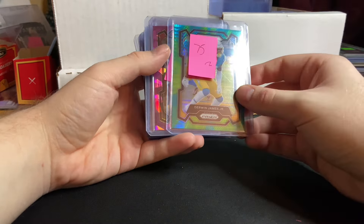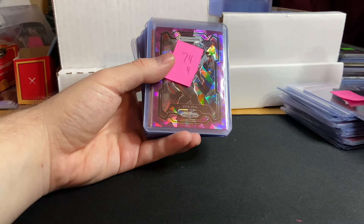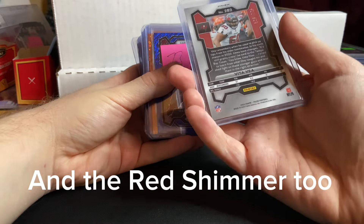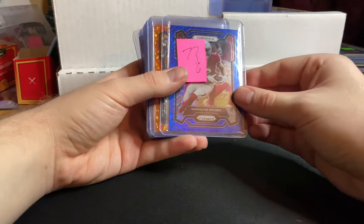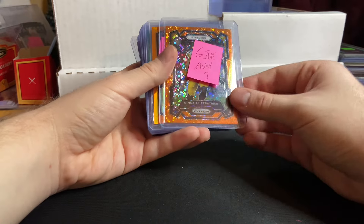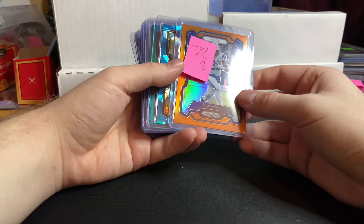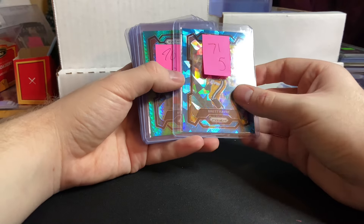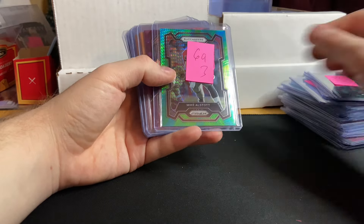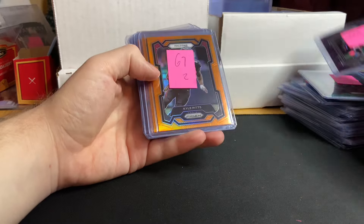Hayden Hurst Orange for $1. Derwin James Jr. for $2. Vito Vea Purple Crack Dice for $4. Marquise Brown numbered out of $25 for $6. Giveaway #3 was Aminka Fitzpatrick Orange Disco. Zach Moss Orange for $2. Brett Favre Blue Crack Dice for $5. Mike Evans Hyper Prism for $3. Mike Alstott Hyper for $3. Richie Grant Purple Crack Dice for $2.